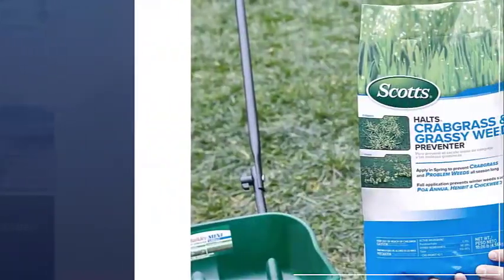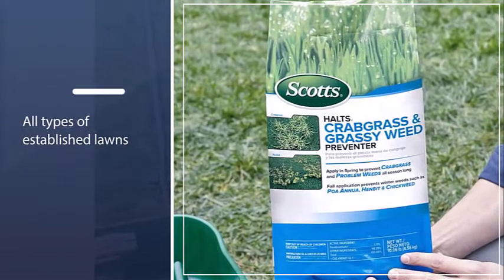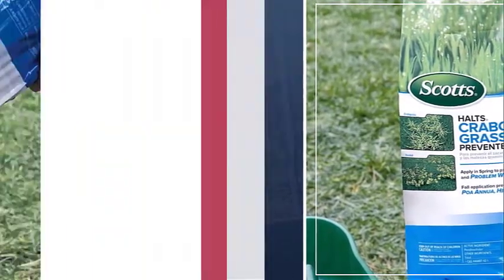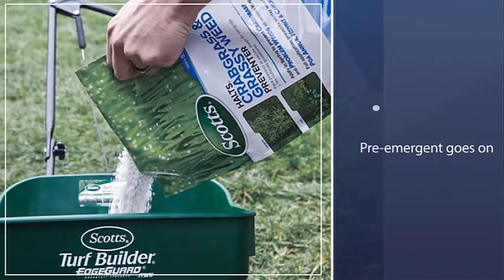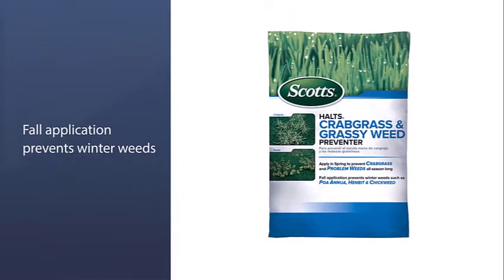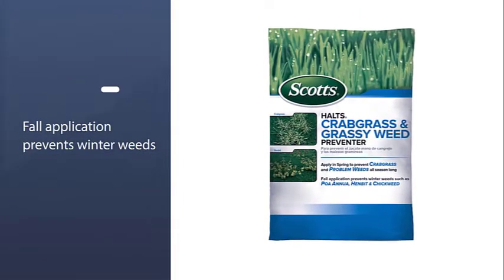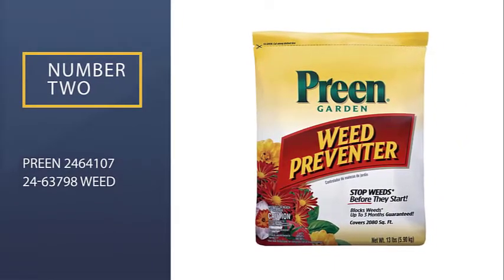Applying this herbicide in early spring when the lawn is dry can prevent the germination of crabgrass and other common lawn weeds before they start to spread. As long as the pre-emergent goes on when the lawn is dry, rain, snow, or freezing weather will not affect performance after application.